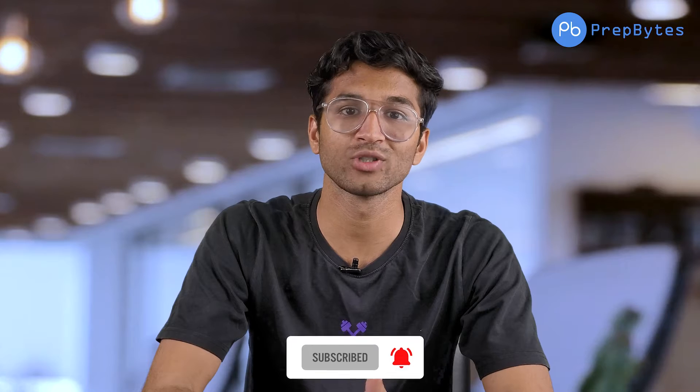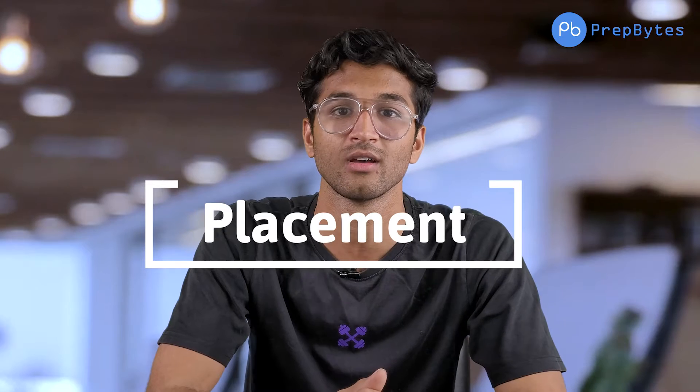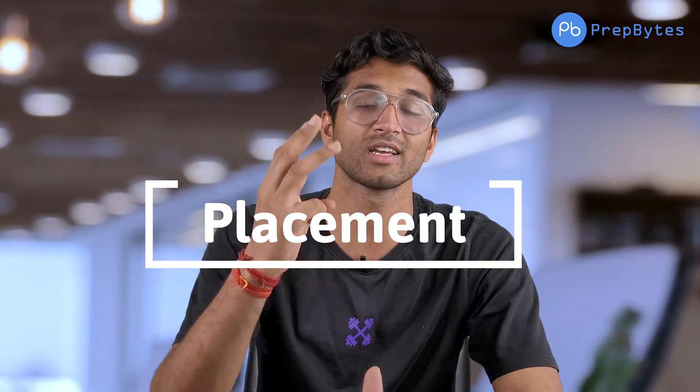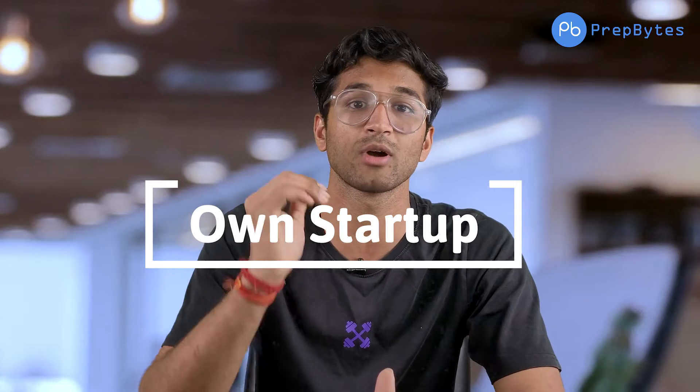Before moving forward, hit the subscribe button and press the bell icon. Now we are going to discuss web development projects. But before we discuss the projects, I want to tell you why we should learn web development. There are many reasons — you can use freelancing, it will help your placement, you will become very strong, and if you start up, a website is a must. 70% of the market is web development.